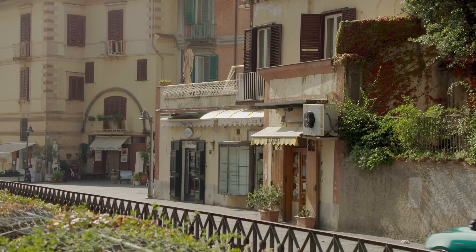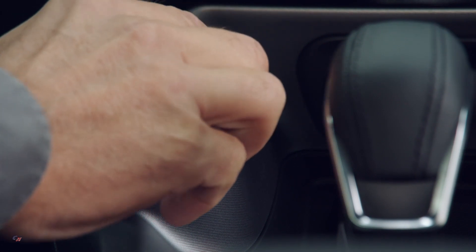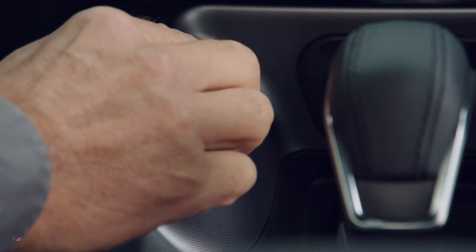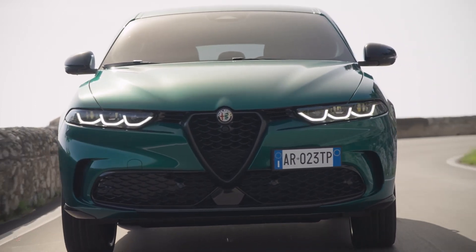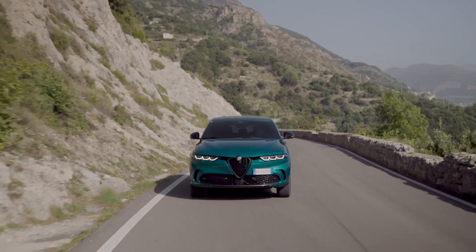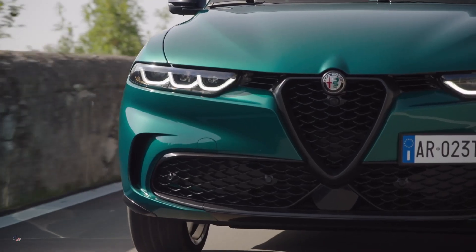On the Tonale plug-in hybrid Q4, the Alfa DNA drive selector has become a symbol of efficient sportiness, incorporating all the brand's traditional sporty elements into an extremely sustainable car. The DNA functionalities have been redesigned with the vehicle's specifications in mind. It is possible to manage Q4 traction, coordinate the engine and transmission, and modify command sensitivity all on a single selector dial, allowing the driver to stay focused on the road.